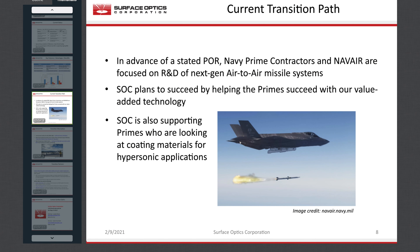At this time, we are in advance of a stated program of record for next-generation IR missiles, so SOC is continuing to support both NAVAIR and associated prime contractors in R&D of advanced air-to-air weapons concepts. Our intent is to have limited-rate production capacity available as soon as requirements are announced. On a different but related track, SOC has also been involved in support of projects looking at development of conformal sensor windows for hypersonic weapons platforms, where requirements for thermal stability and coating of aerodynamic window shapes may be very similar to requirements for high-speed missile domes.